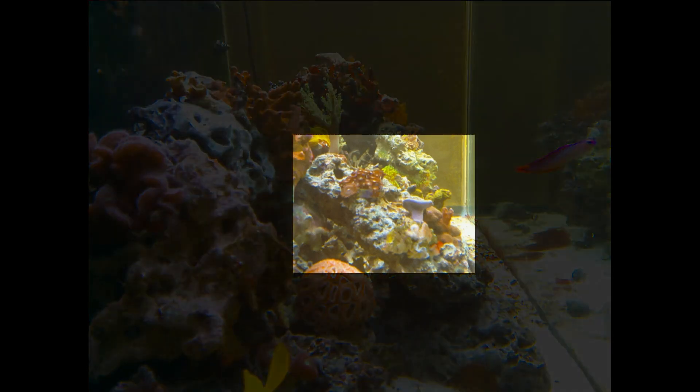The polyps and toadstool over here are no slouch either — these are some softies that have done quite well for me. Check out the polyps; they even have a Kenya tree in the middle now.